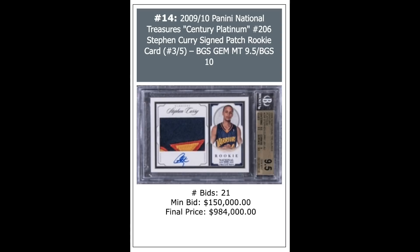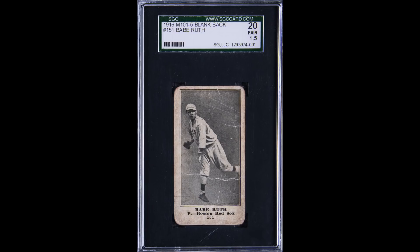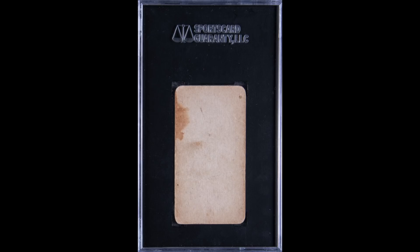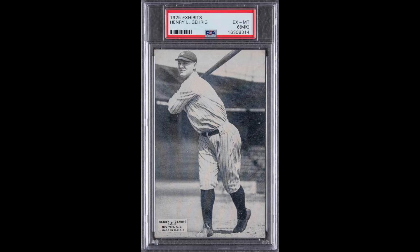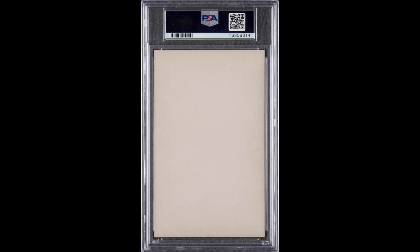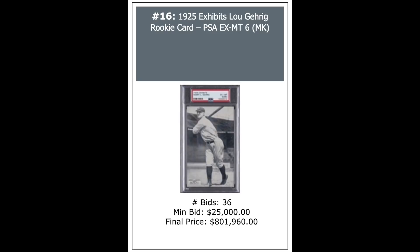Now some vintage baseball that's impossibly rare. 1916 M101-5 Blankback Babe Ruth Rookie, SGC 1.5 — it's pretty beat up, back is stained — but that did not prevent it from selling for $248,460, easily a record for the grade. Then a 1925 Exhibit Lou Gehrig, PSA 6 MK — $801,960. It's the new record sale for any Lou Gehrig card in history.